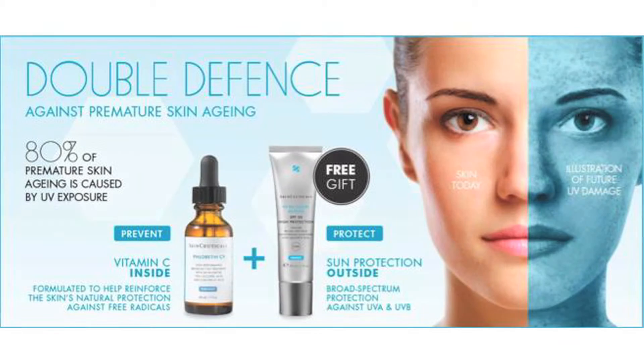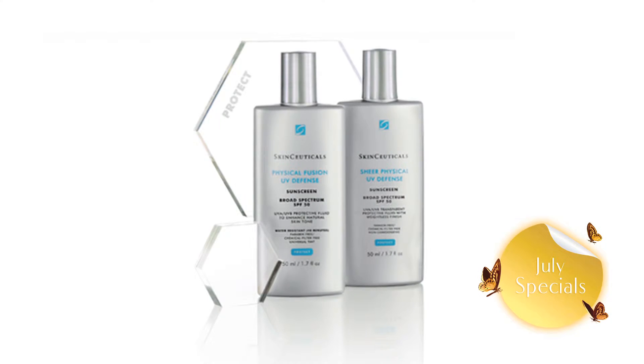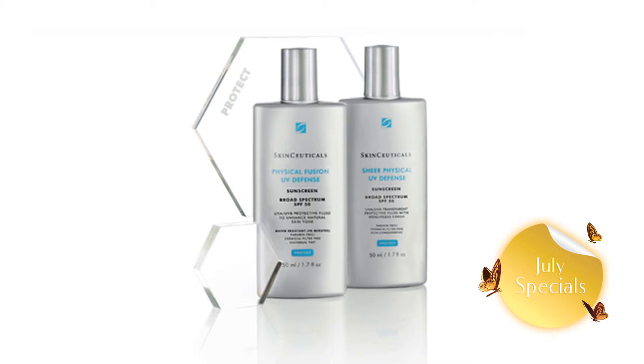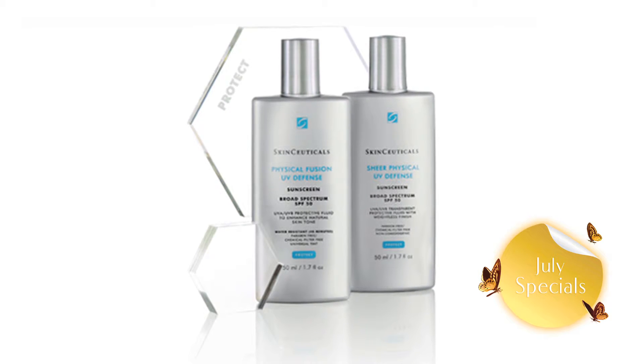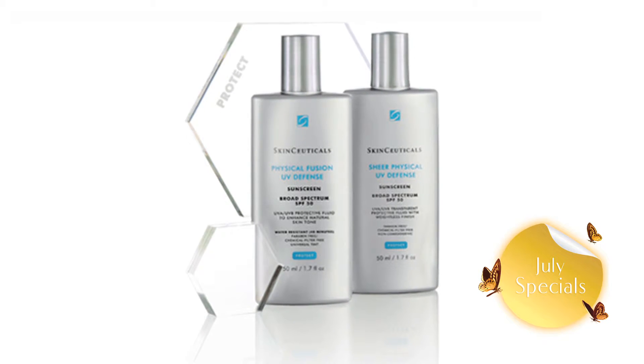Therefore, double defense your skin against premature aging. Double defense is antioxidants and sunscreen that complement each other. Antioxidants for the inside to help prevent UVA damage, which causes fine lines and wrinkles, plus sunscreen for the outside to prevent UVB damage, which causes sunburns and later leads to sunspots, hyperpigmentation, and could lead to skin cancer.